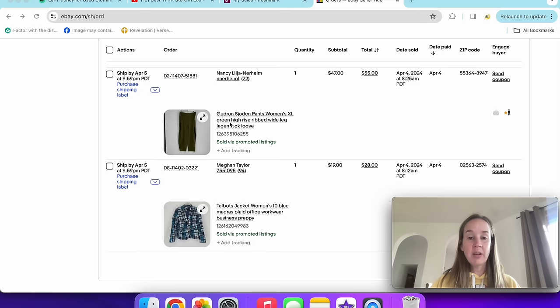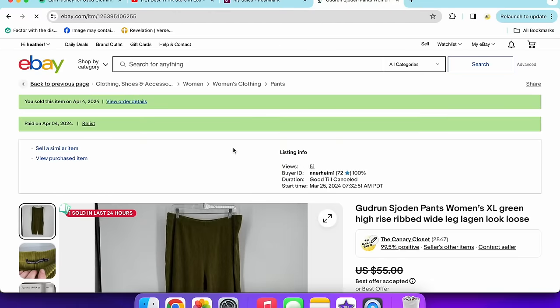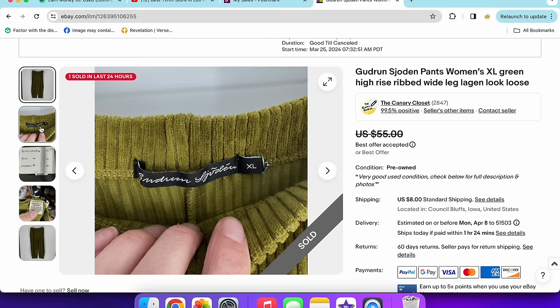Next are a pair of Gudrun Sjöden pants, women's size extra large. They sold via promoted listings for $47 — an offer they sent me, which was amazing. They could have used my 20% off coupon and saved more, but they chose not to, which is fine with me. Here's what the tag looks like — it's kind of hard to read, but once you know it, it's a lag-and-look type brand.